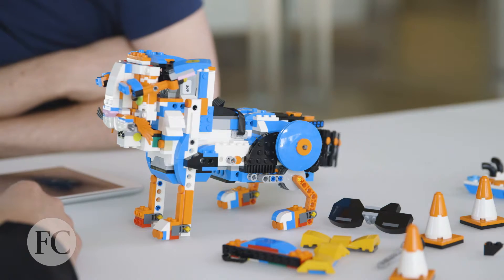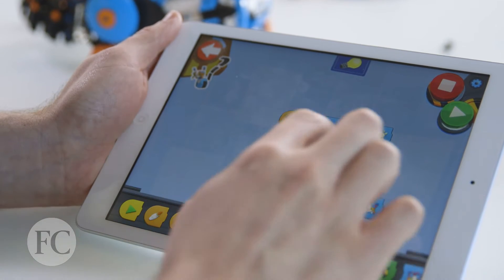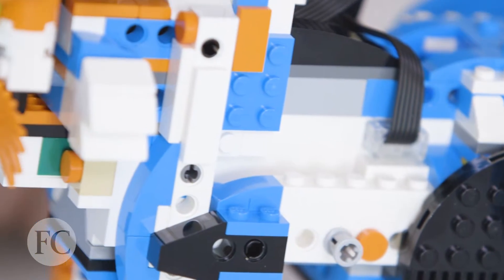Lego Boost, out later this year, is Lego's new programming platform that makes coding as easy as stacking Lego blocks. When people actually get the kit, it's just a whole lot of pieces of Lego. They have to load an app on Android or iOS, and then the app actually walks them through building this. It walks them through programming one step at a time until they can do more and more complex tasks.